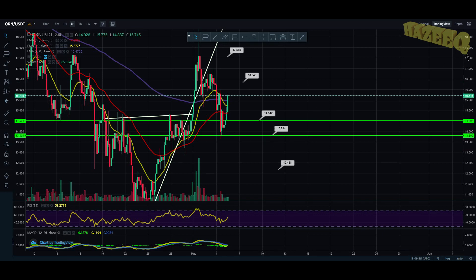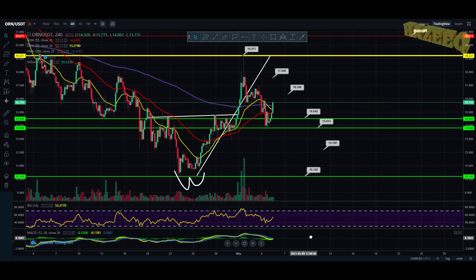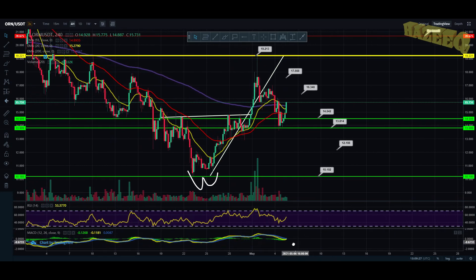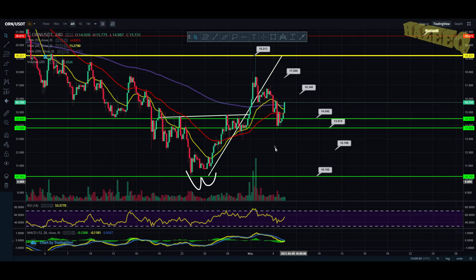That would be the healthy scenario. We are not looking overbought, sitting at 53 on the Relative Strength Index. On the MACD, you can see it is going bullish right now. So we are going to get that bullish cross where the moving average crosses the signal line, and we are going to get a price pump.